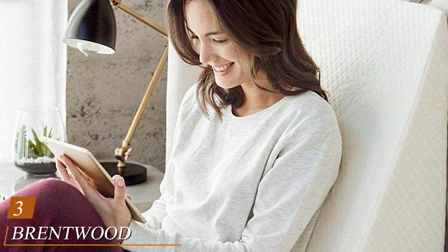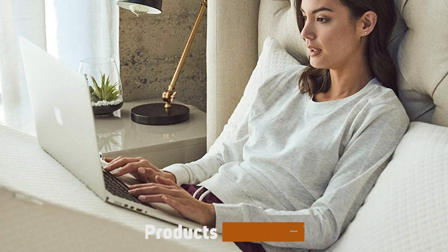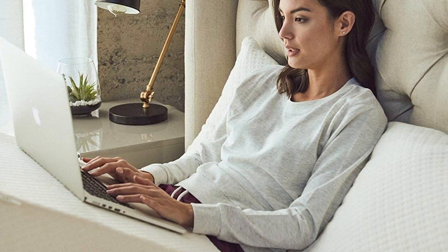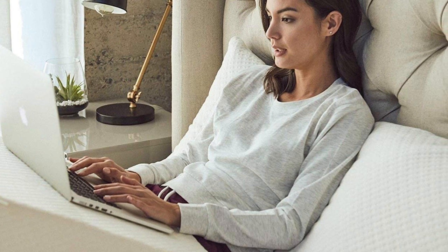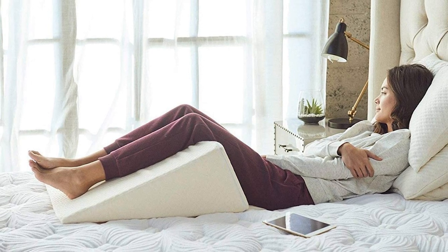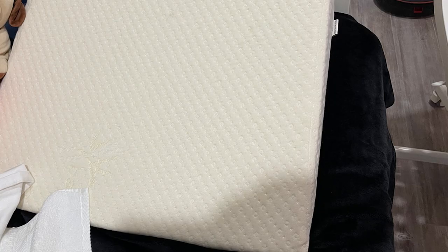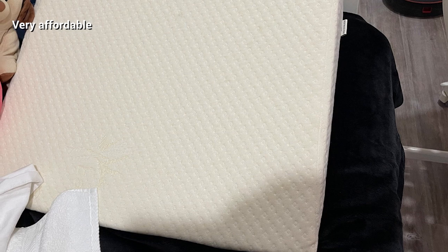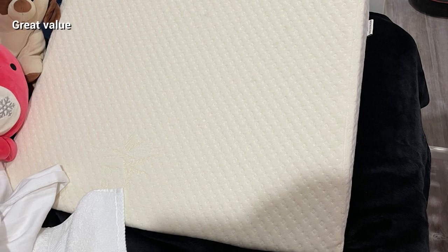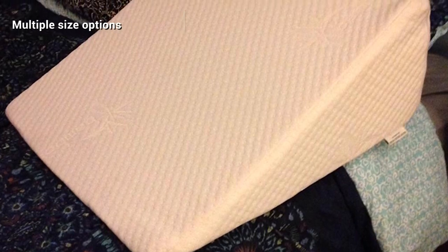The number three position is held by the Brentwood Home Zuma Therapeutic Wedge Pillow, our budget pick for this review and one of the very best-reviewed sleep apnea pillows right now. The Brentwood Home Zuma Therapeutic Foam Bed Wedge Pillow is highly affordable, made in the USA, and fully CertiPUR-US certified, meaning it shouldn't show any off-gassing or odors while in use. Available in 7, 10, and 12-inch heights, this pillow is highly versatile, letting you choose the size that works for you. Many users have stated the 12-inch model is a little too steep, but the 7 and 10-inch variants are highly rated and said to be very comfortable overall.